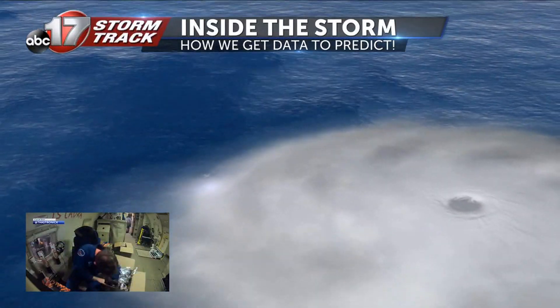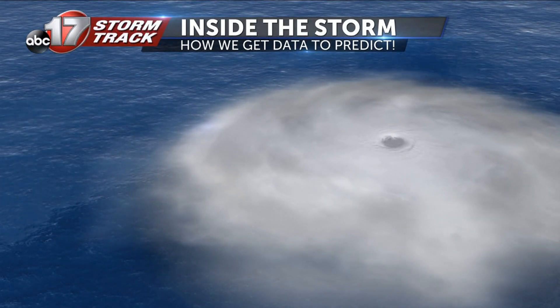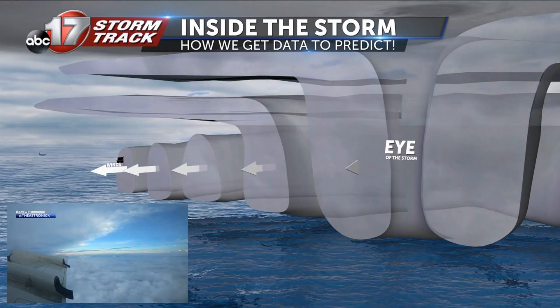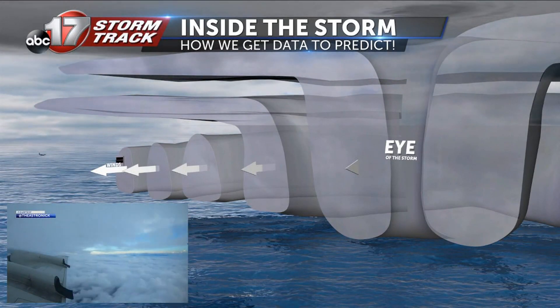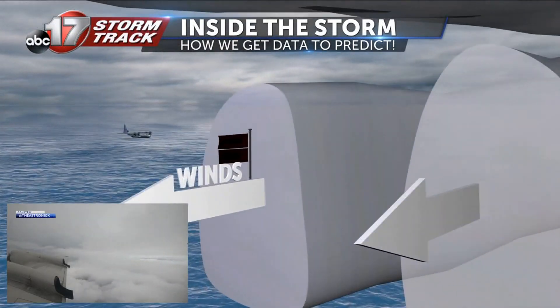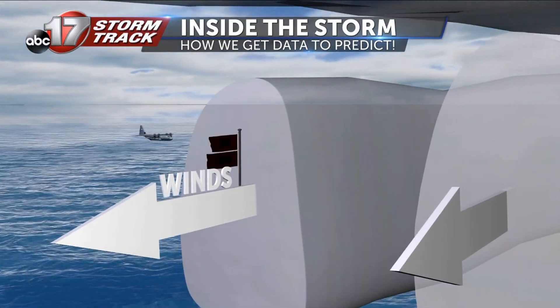But have you ever wondered how they do it without the plane falling out of the sky? Well, it all has to do with how hurricanes are structured. These storms are made up of layers and layers of thunderstorms, and while they can present potentially dangerous vertical turbulence in some of the storms, most of the turbulence actually comes from horizontal winds of the hurricane, which are far easier to fly through.